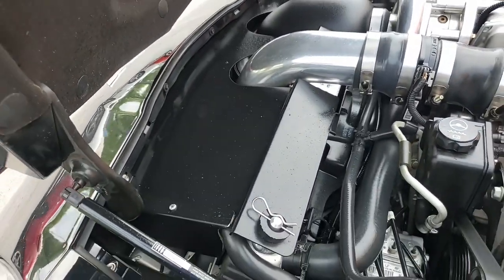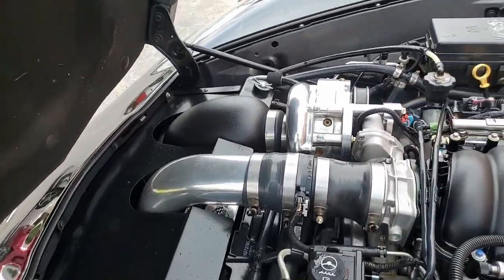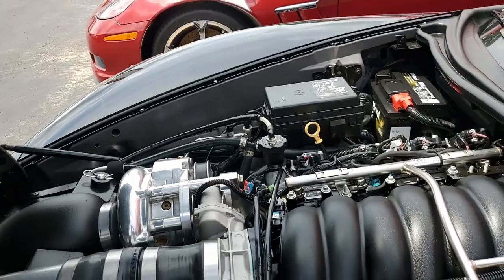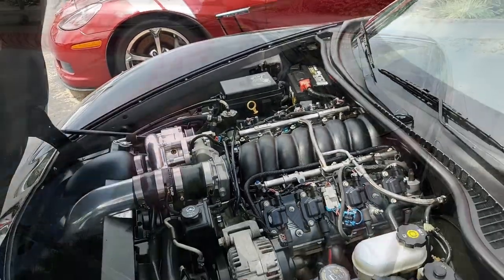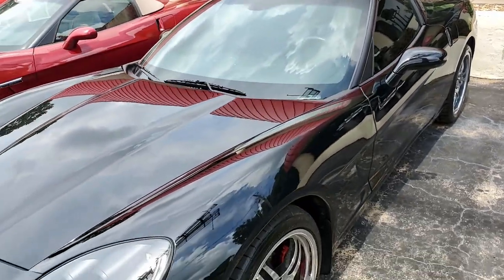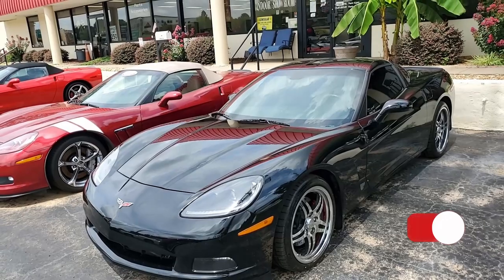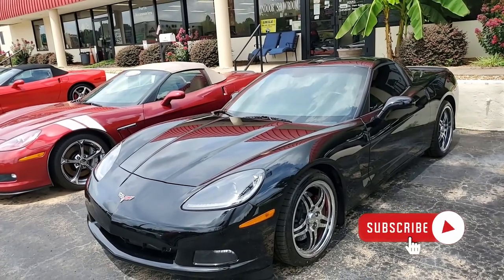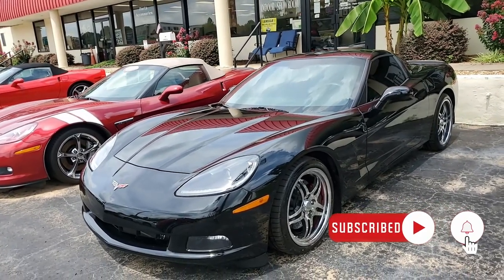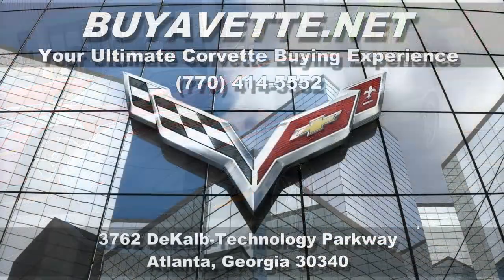Check our YouTube channel — click subscribe, hit the notification bell, and you'll get a notification for every new Corvette that comes to our lineup. Remember, we're BuyaVet.net in Atlanta, Georgia. We want it to be your ultimate Corvette buying experience. We ship nationwide and worldwide every month, and we can do that less expensively than you can ever imagine. We make buying online something you can do with ease and, best of all, with confidence. Hope to hear from you real soon — thank you.